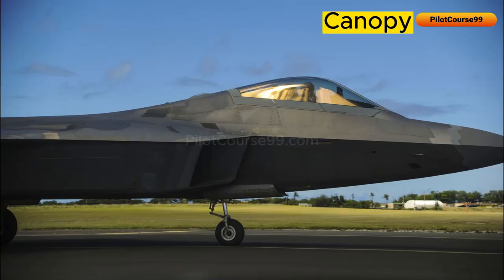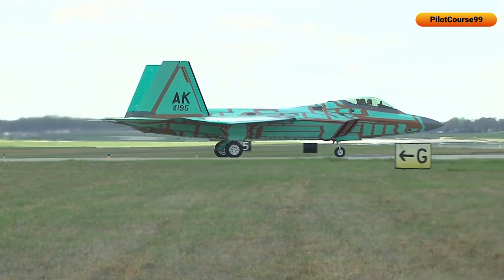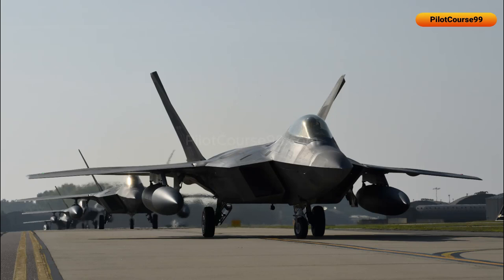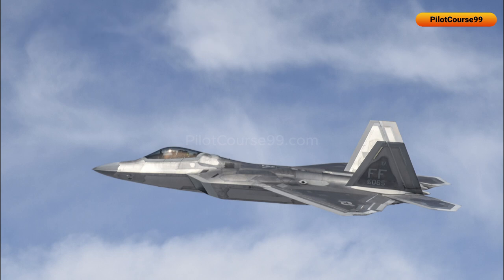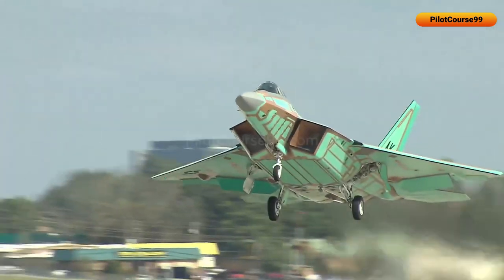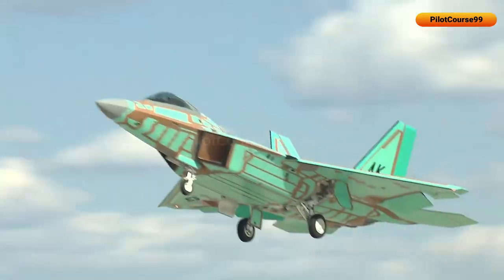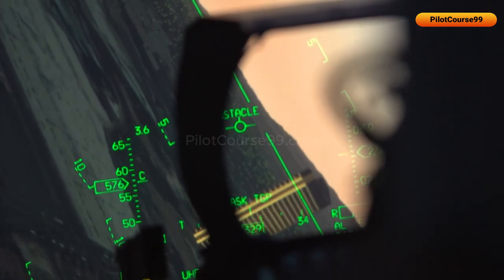The canopy of the F-22 is similar to that of the F-16, but there are some differences. The F-22's canopy is made up of a special type of glass coated with a thin layer of indium tin oxide, which reduces the radar energy reflected from the canopy, making the jet less detectable. The F-22 is also equipped with a built-in heads-up display that projects key information directly to the pilot.